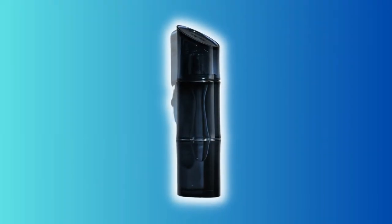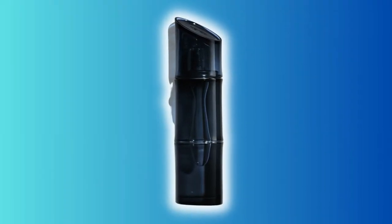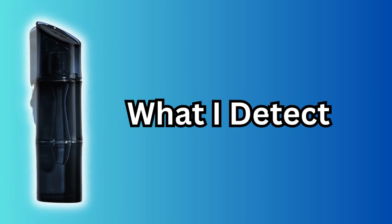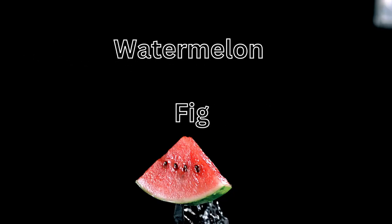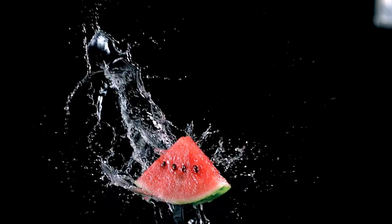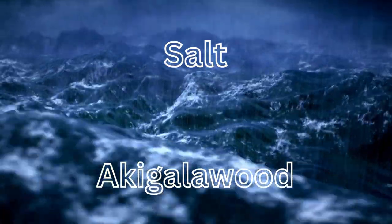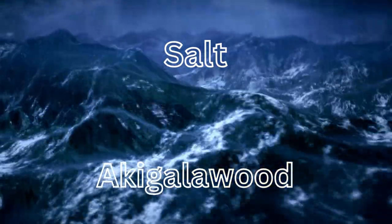Right off the bat, this is very different, very unique, very abstract. So the official note breakdown that we're given is: in the top, C notes; in the mid, leather; and in the dry down, patchouli. That is an overly simplistic official note breakdown, and I promise you there is a lot more going on in this fragrance. What I actually detect is: in the top, watermelon and fig; in the mid, some suede and akigala wood; and in the dry down, some salt and some more akigala wood.